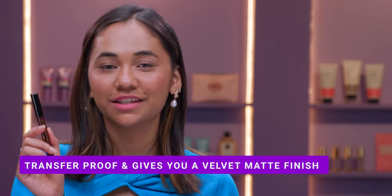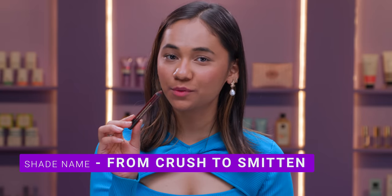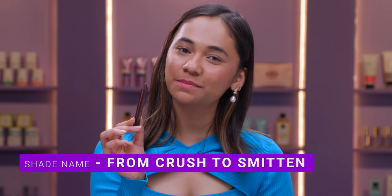If you want to keep your lip colour on your lips, then this is the product for you. And the shade that I'm swatching today is From Crush to Smitten. As you guys can see, my face has completely changed. This is my favourite maroon shade, so if you guys are similar to my skin tone, you should definitely try this out.